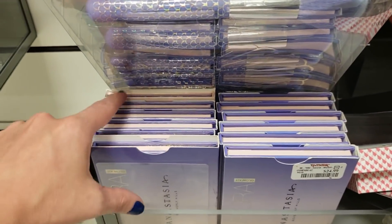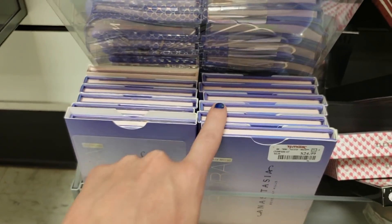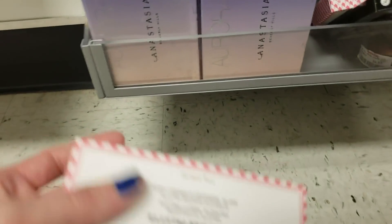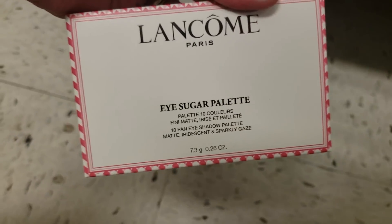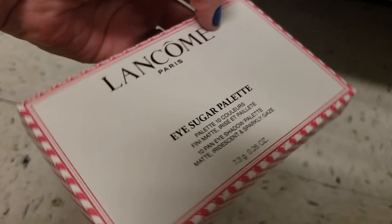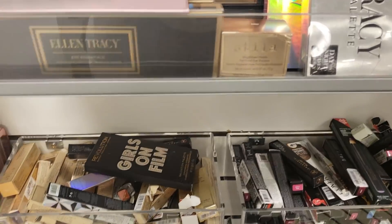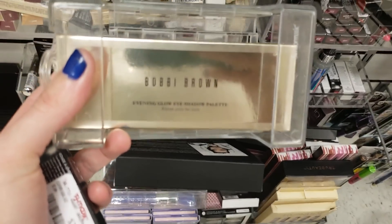Got all these ABH Aurora palettes still knocking around at $24.99. If they lowered them $10 I would buy one, but I can't do it at this price. Now there's the Lancome Eyesugar Palette for $24.99 — so cute. And here's the Bobbi Brown Evening Glow Eyeshadow Palette for $29.99.